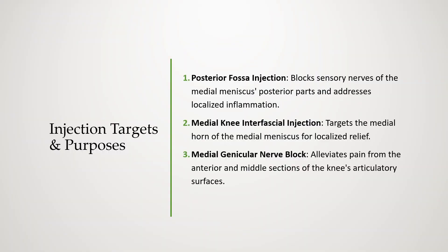The selection of injection targets is underpinned by specific therapeutic purposes. The posterior fossa injection is designed to block the sensory nerves of the posterior root and the posterior horn of the medial meniscus, facilitating the direct spread of water-soluble steroids targeting localized inflammation. The medial knee interfacial injection primarily targets the medial meniscus's medial horn. The medial superior and inferior genicular nerve block caters to the sensation of the anterior and middle sections of the tibial and femoral articular surfaces, effectively alleviating pain from these articulatory zones.